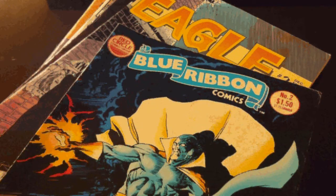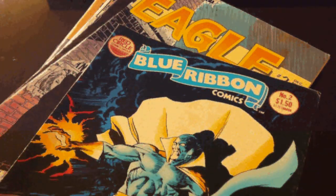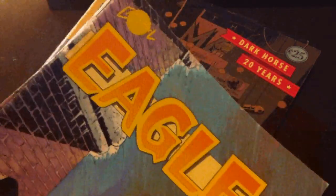And right here, check it out — independent comics all the way. This is from Red Circle Comic Group, the Blue Ribbon number 2, Mr. Justice. And then we've got Eagle number 2 from Crystal Comics.